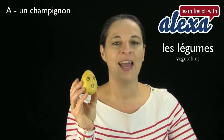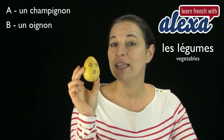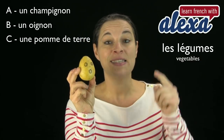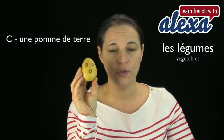I'm going to give you a choice now. Qu'est-ce que c'est? Est-ce que c'est un champignon? Est-ce que c'est un oignon? Ou est-ce que c'est une pomme de terre? Qu'est-ce que c'est? Oui! Très bien! C'est une pomme de terre. Une pomme de terre.